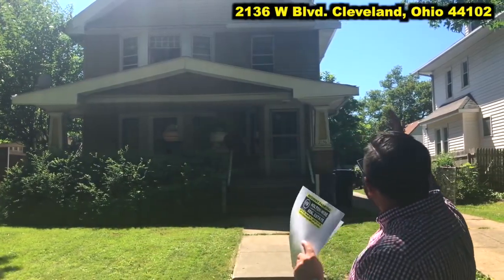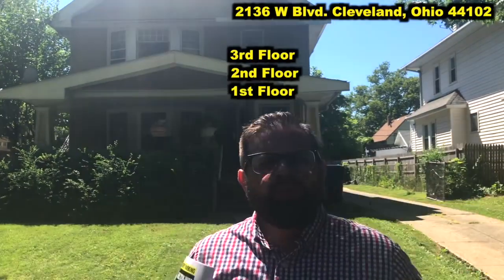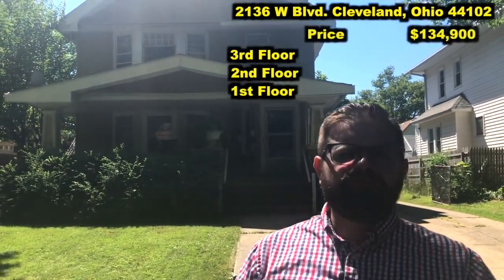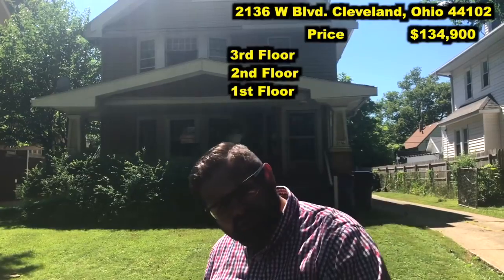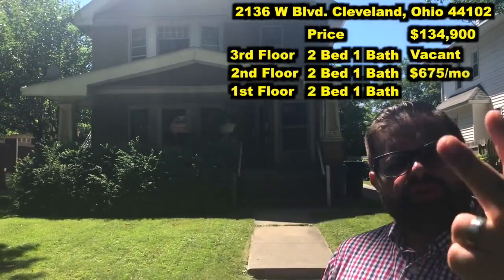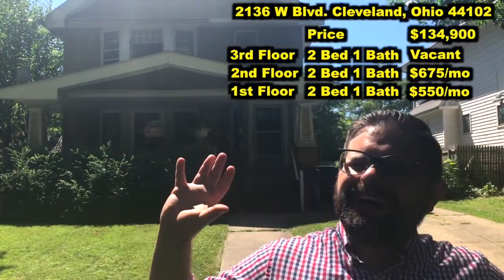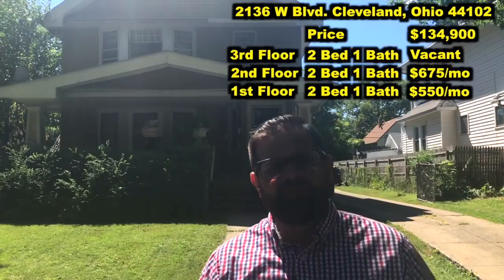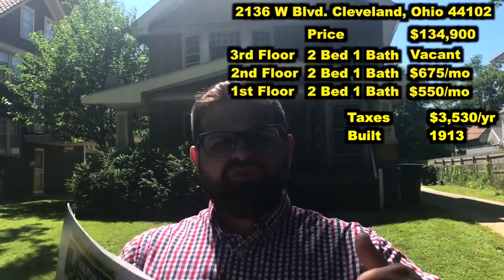The second reason I love these properties on West Boulevard is the size — just look at the size of this thing. This is a mammoth property. It is huge. Three units, and the rents are going to be high. With this property being priced at only $134,900, I think this is going to be a great investment opportunity because those rents are much lower than they should be. Currently one unit is vacant, one is rented for $675, and another for $550, but those are far below market rates. I want to go inside and show you exactly what we need to do to get this thing fully occupied.